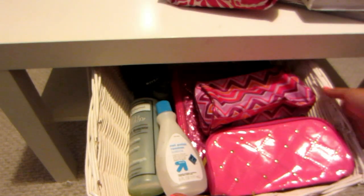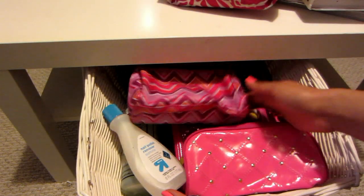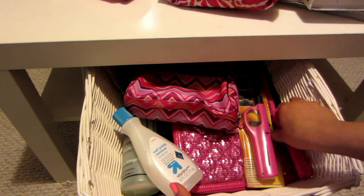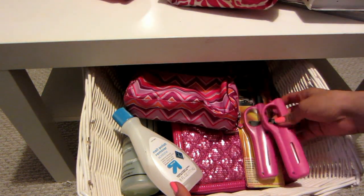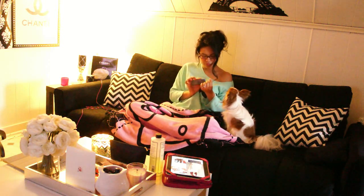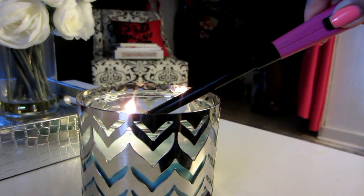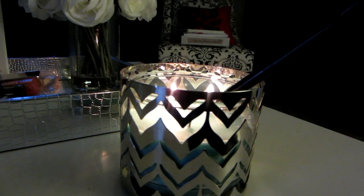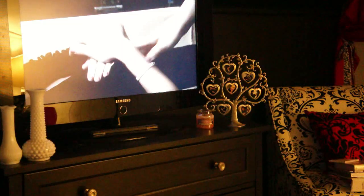Over here on the side I have lighters, and that is because when I paint my nails I always have to light a candle just because it relaxes me. I love to paint my nails at night when I have a little bit of me time and like to pamper myself. That is the time for me to unwind and relax, and I love to light a scented candle while I paint my nails.